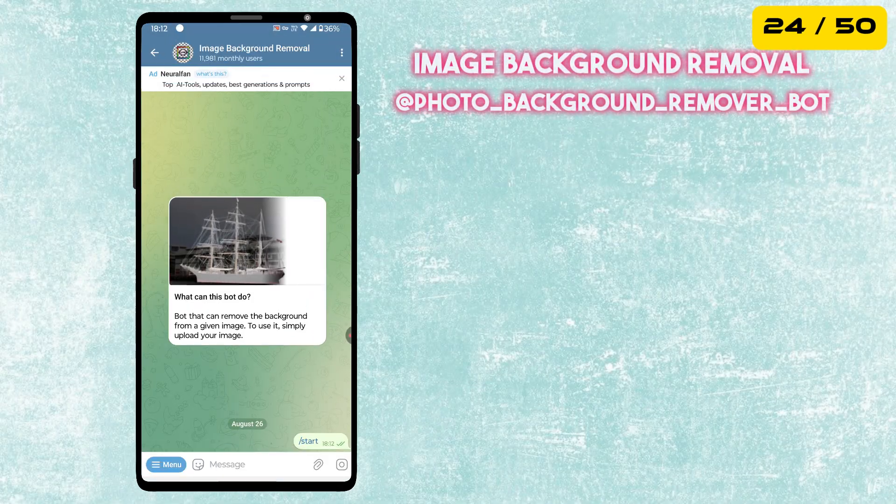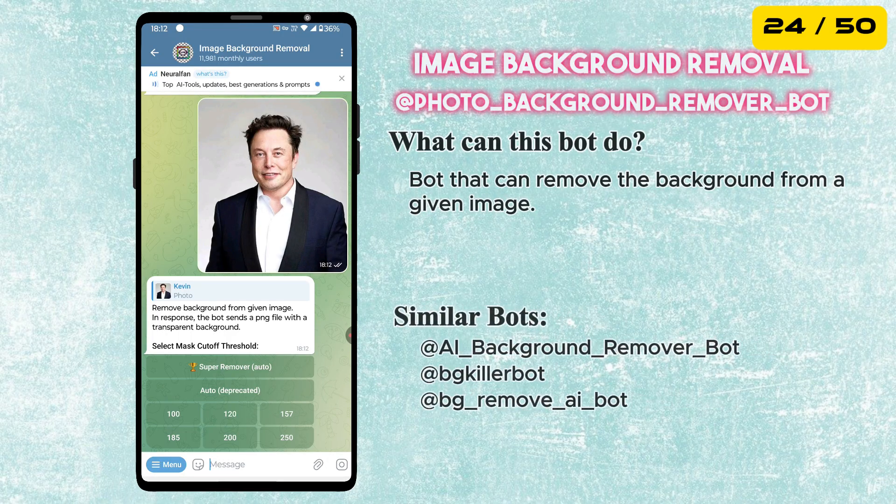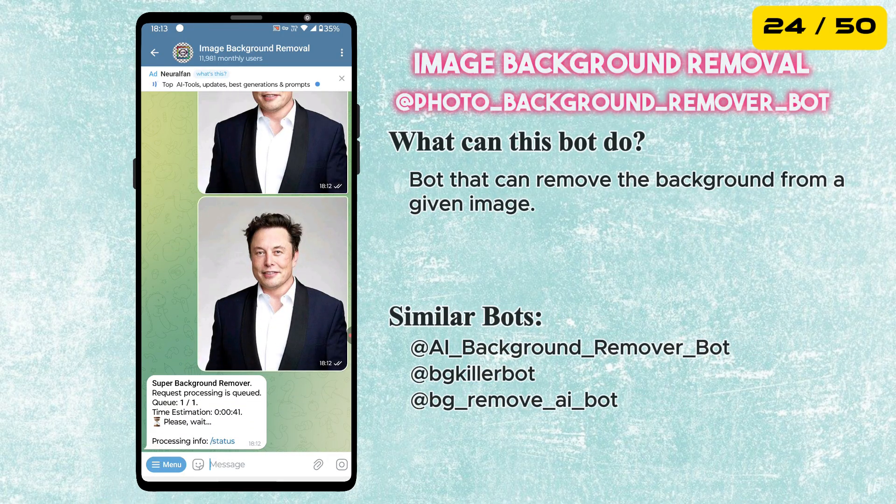Next is the Image Background Removal Bot. Simply upload your image, and the bot will remove the background from the given image.